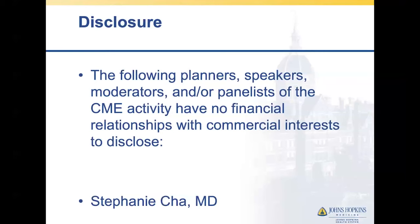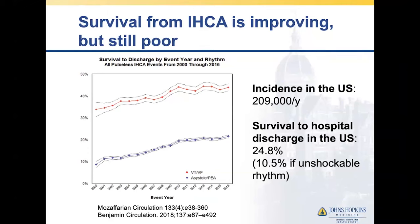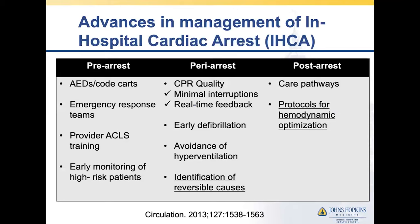I don't have any relevant disclosures. In-hospital cardiac arrest is still very challenging to manage. There's a great difference between patients who present with shockable rhythms and those who present in asystole or PEA. While survival is improving, it's still overall poor — only a little under 25% of folks presenting with this survived to hospital discharge.